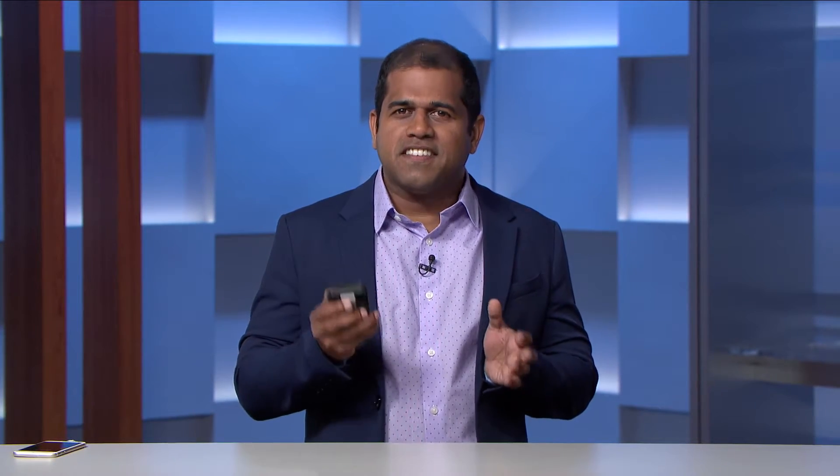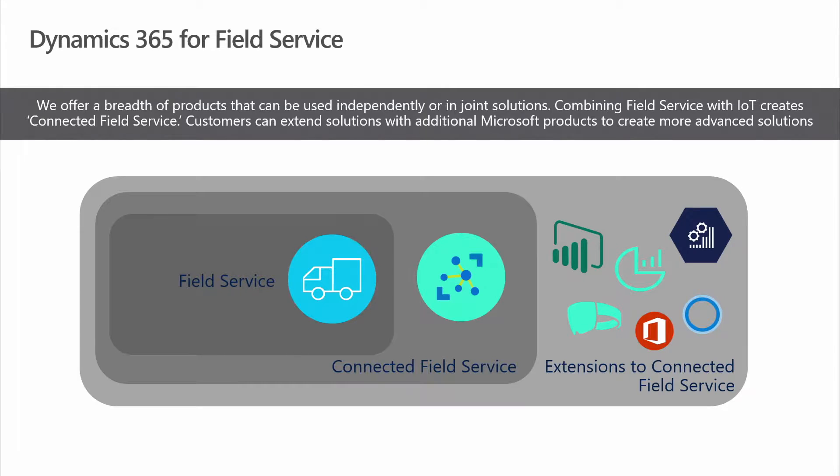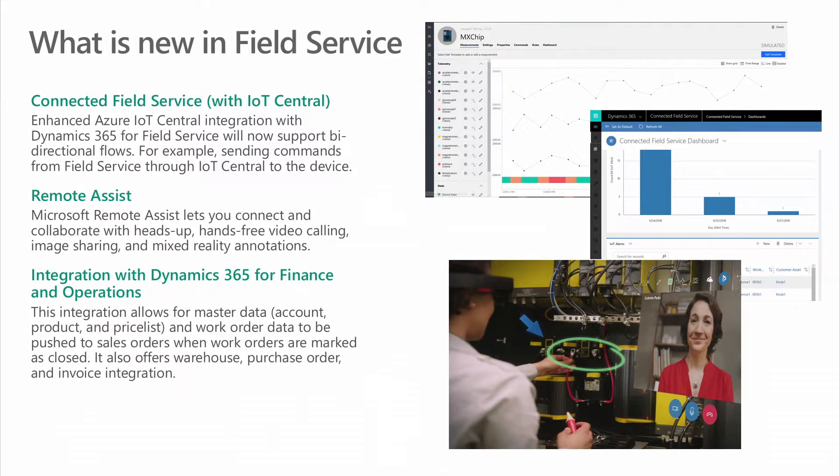You can extend the capabilities of Connected Field Service for advanced scenarios by adding things like Mixed Reality and other applications to the mix. Now let's talk about what's new in Field Service. We have two important things that are new in October 2018: Connected Field Service with Azure IoT Central, and Mixed Reality or Remote Assist.